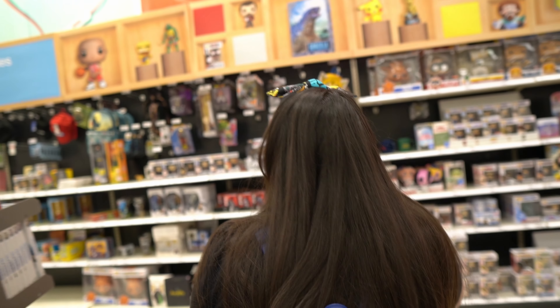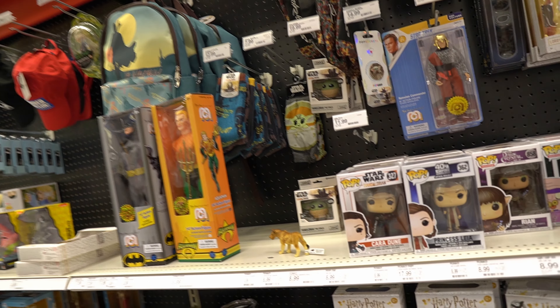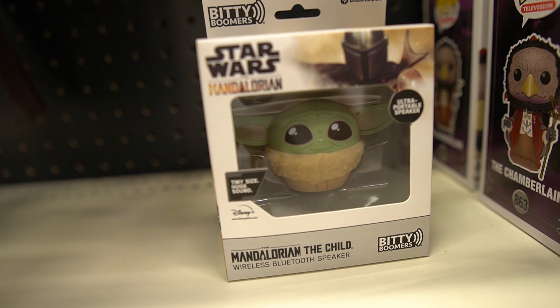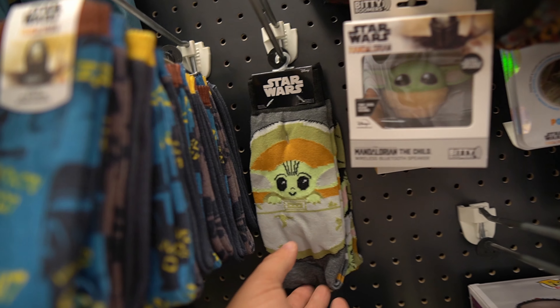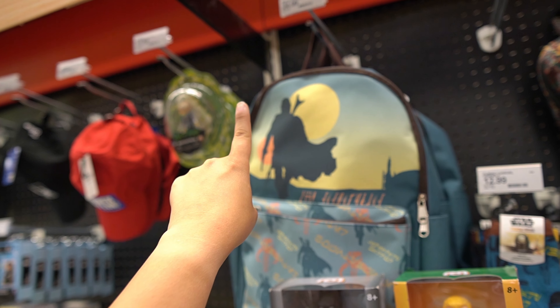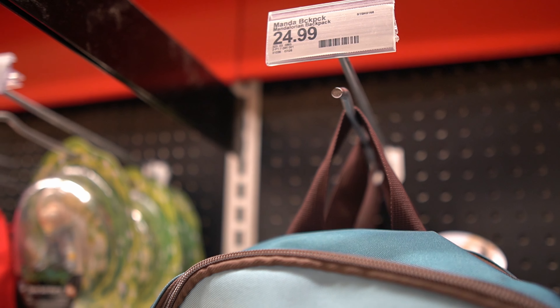Alright, now we're at the collectible side, which they never have too much here. Looks like they still have the Baby Yoda, the Child speaker, Bluetooth speakers, socks. For everybody that was complimenting my bag, I got it at Target. So these bags guys, this is where you get them from at Target. Looks like they're restocking a lot, and it's $24.99, so don't let eBay price gougers get you.